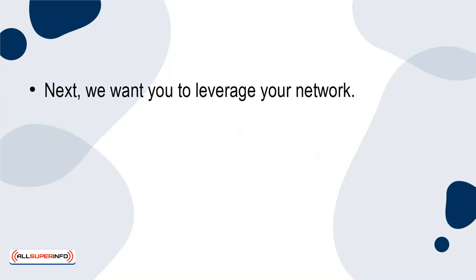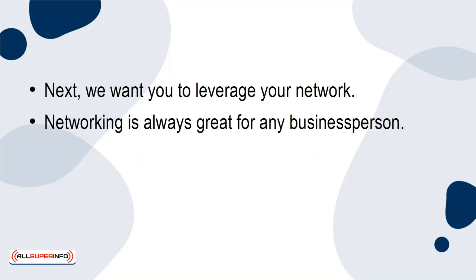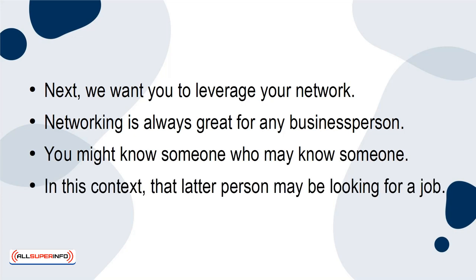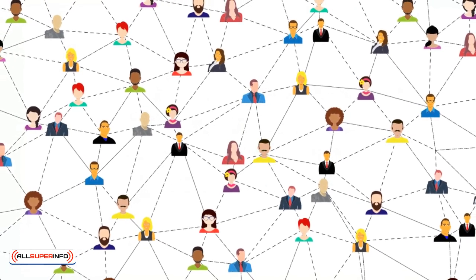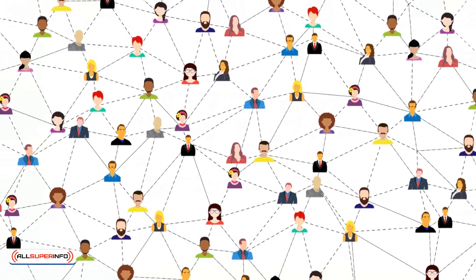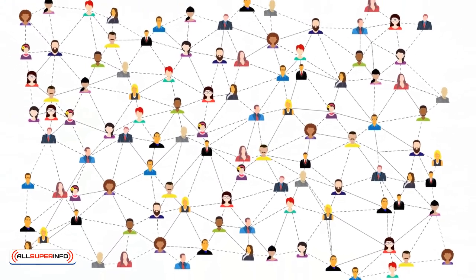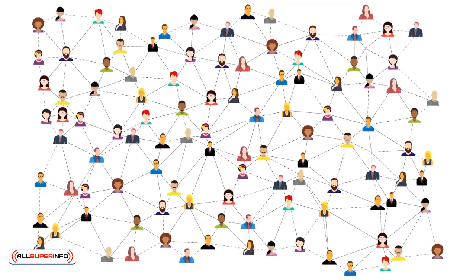Next, we want you to leverage your network. Networking is always great for any business person. You might know someone who may know someone — and in this context, that latter person may be looking for a job. It may be a good idea to tap into your existing network. Someone you know may be a point of contact for other people who may be looking for a job, possibly in the same field that you're in.